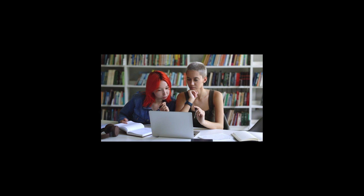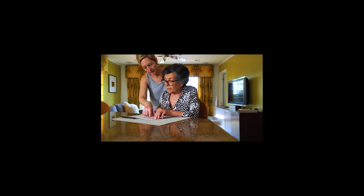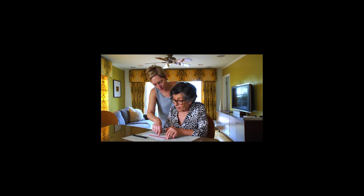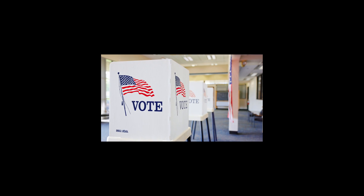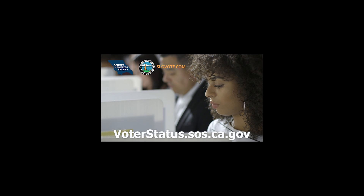So what can you do to get vote ready? Check your voter registration and make sure it's up to date. This is especially important if you have moved or changed your name since you last voted. And if you haven't already registered, it's not too late. Head to voterstatus.sos.ca.gov. Thank you.